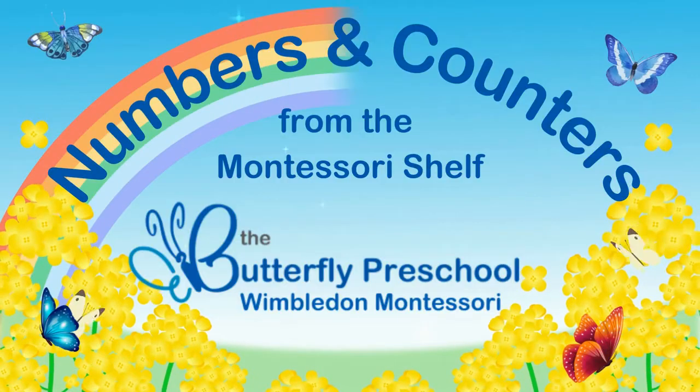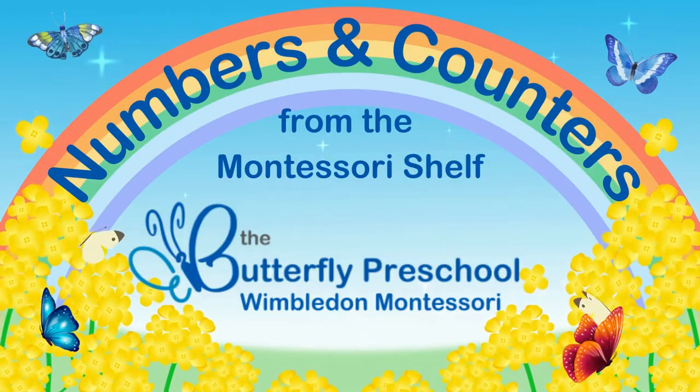Hello, I'm Miss Meeta from the Butterfly Preschool. Today we are going to do numbers and counters from the Montessori shelf.